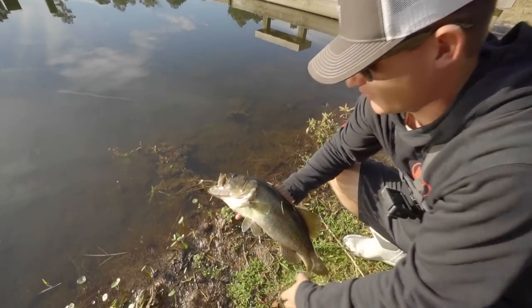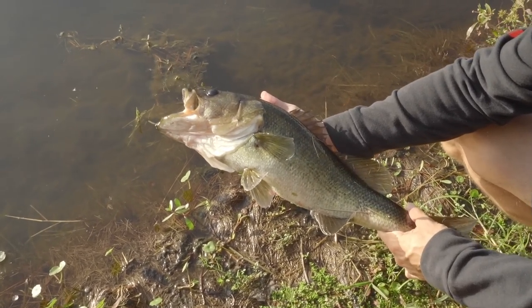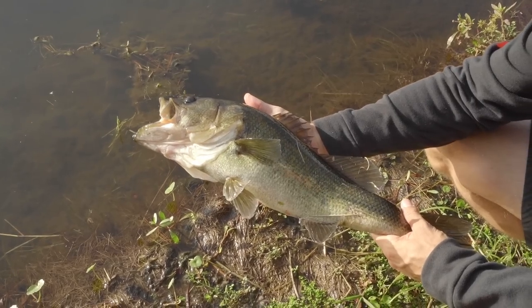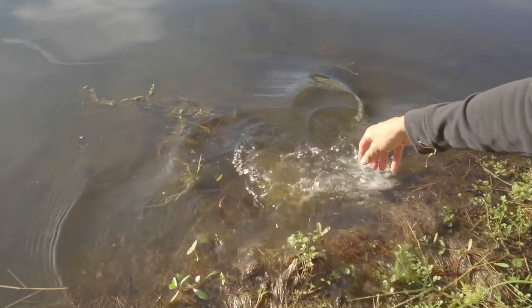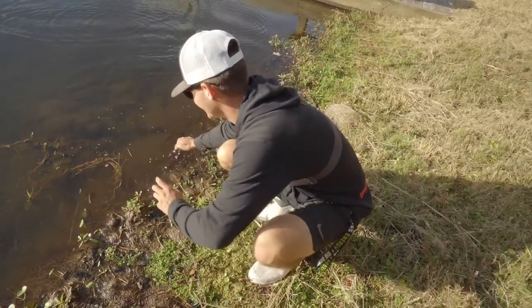What a nice fish to start off the video - look at that brute. His head is so fat, body's pretty fat, tail's kind of slacking. It's a really dark fish - you can tell he's been in that grass or under that dock for a while. What a fight on the spinning combo, that's just so much fun.